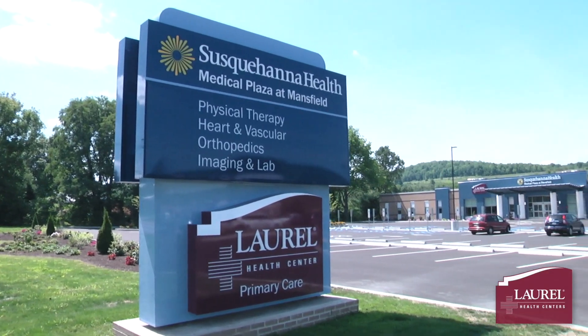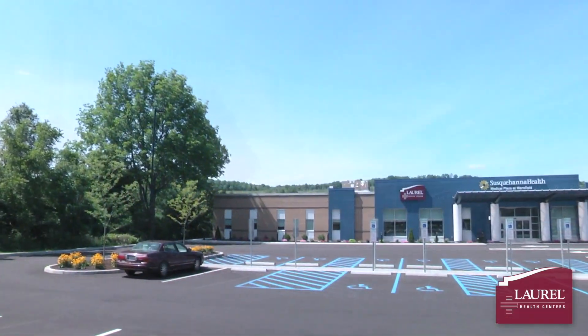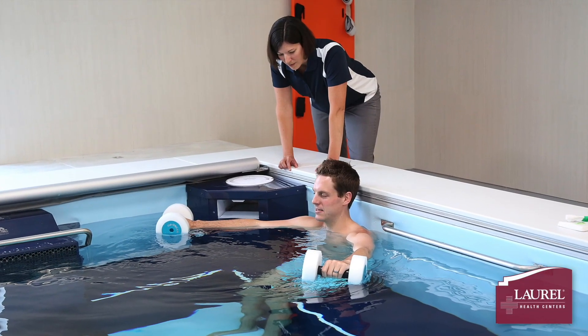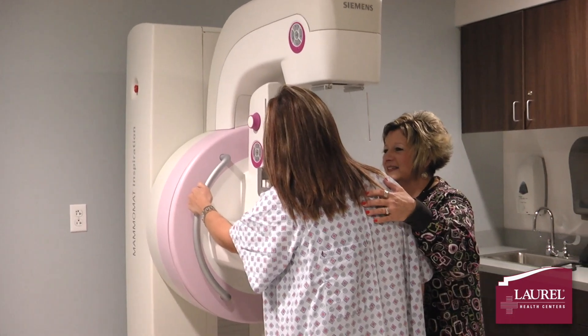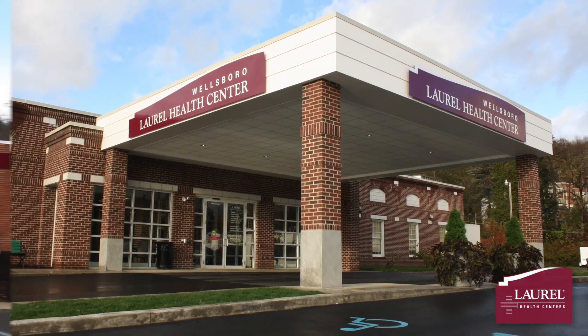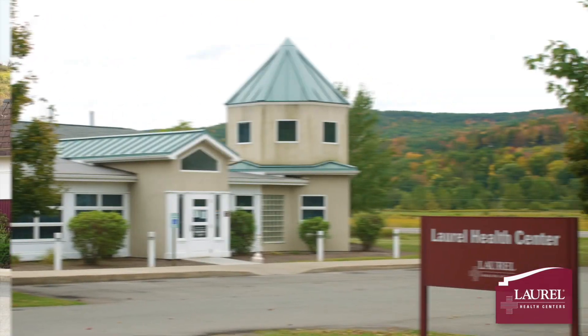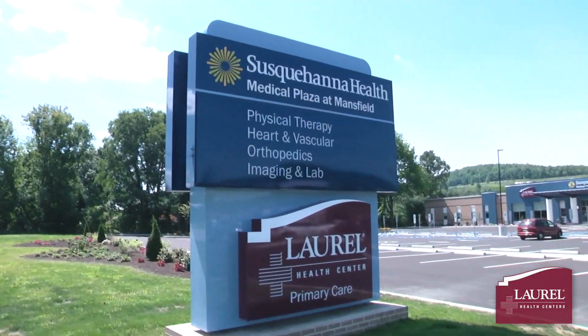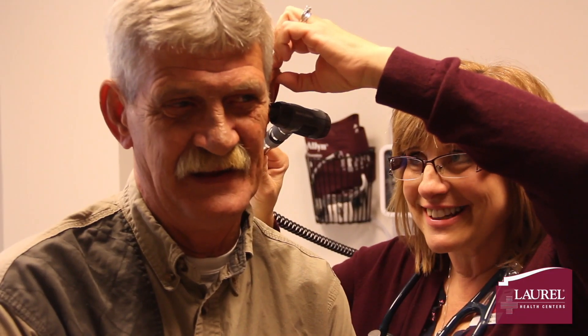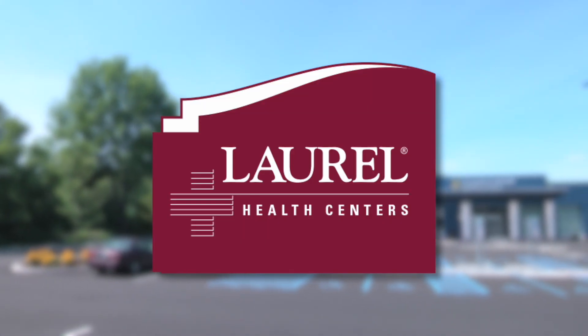The Mansfield Laurel Health Center is now accepting patients in the state-of-the-art Susquehanna Health Medical Plaza at Mansfield. In the same facility, Susquehanna Health is offering physical and aquatic therapy, imaging, laboratory, cardiology, and sports medicine services. For more than 40 years, our six Laurel Health Centers have provided high-quality, compassionate care to the residents of Tioga County, offering family-based primary care services, obstetrics, pediatrics, preventive screenings, and diabetes education, as well as outpatient counseling and therapy services. Our passion is to provide comprehensive health care to all who need it with dignity and respect.